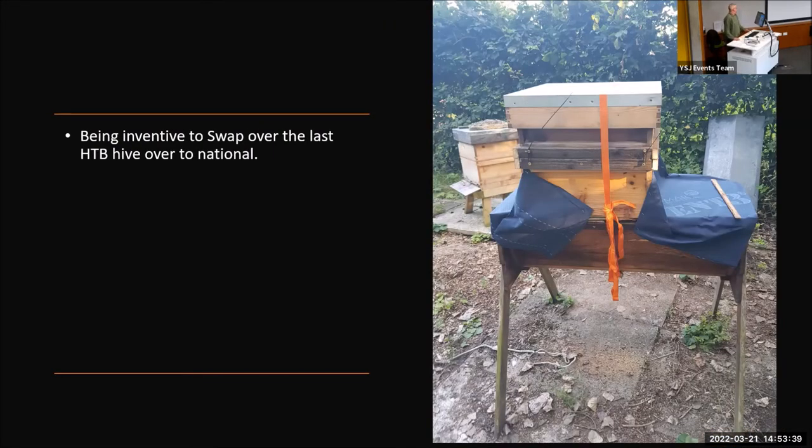I had to be inventive to get the bees to move out of the top bar hives and into the national hives. I did this by separating the queen and putting her into the new boxes on top, separated with what they call a queen excluder, then persuaded the bees over the next month to make their way up into the new hive. I'm pleased to say that as of this afternoon, the bees are still flying in and out of that new hive, and I'm very pleased with the results.